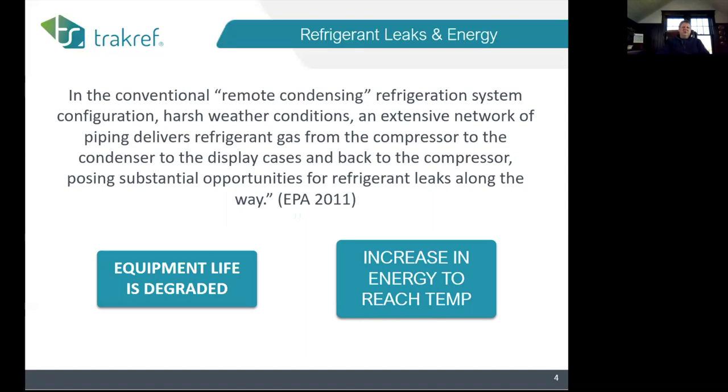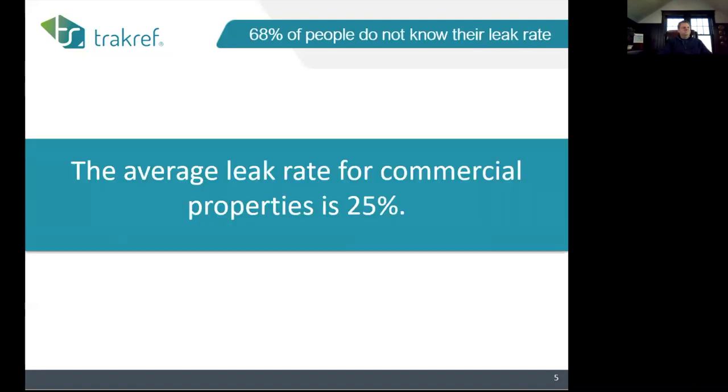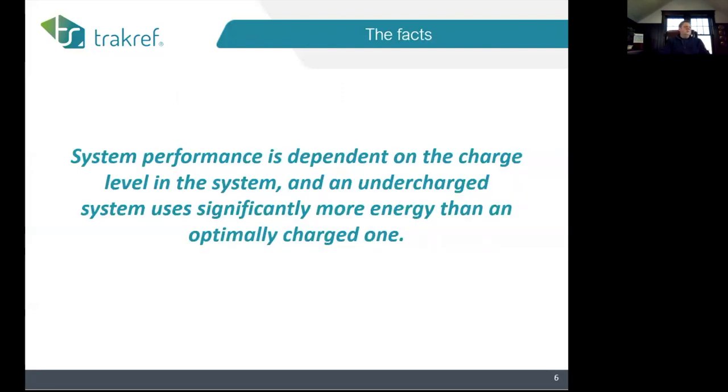Every time I talk to someone they'll say their system didn't leak 25 percent — well, if that one didn't, another had to leak more. The average leak rate in the U.S. is 25 percent, and that increase in leak rate leads to a corresponding increase in energy. System performance is dependent on the charge level, and although we're here primarily to talk about undercharged systems, overcharged systems perform equally badly.